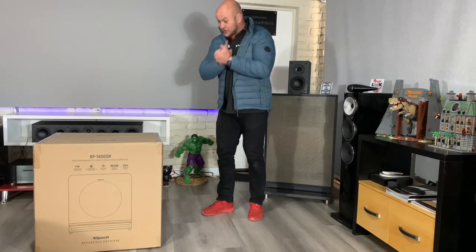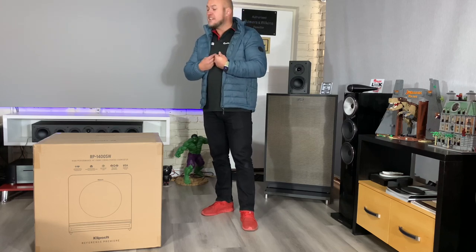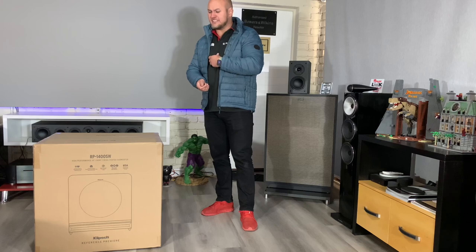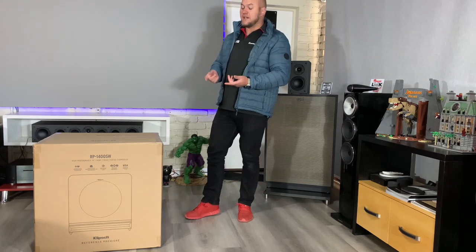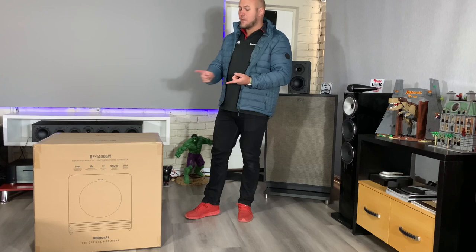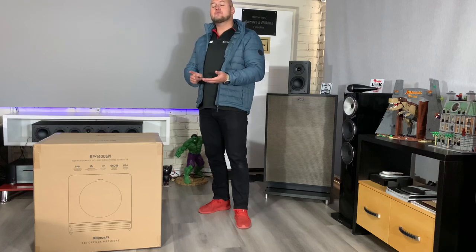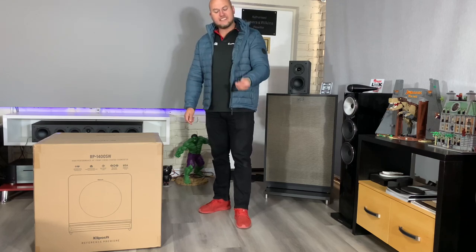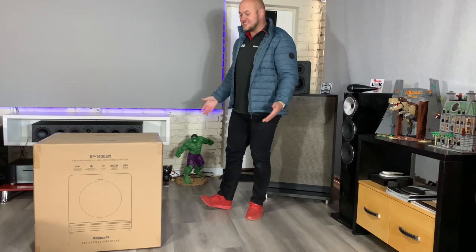I always said price is going to be the deciding factor between this and SVS. In our country, SVS is a premium, expensive subwoofer. The 12 inch is sitting at about 26,000, this 14 inch at about 36,000, and the 16 inch is going to be about 46,000. That is more than half the price of the PB-16 Ultra, so in theory you can have two 16 inch Klipsch subs instead of one 16 inch SVS. Size-wise they are all more or less the same.